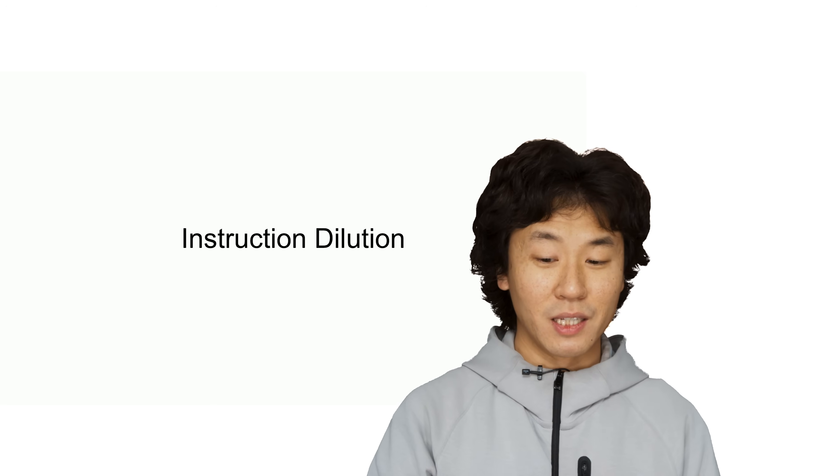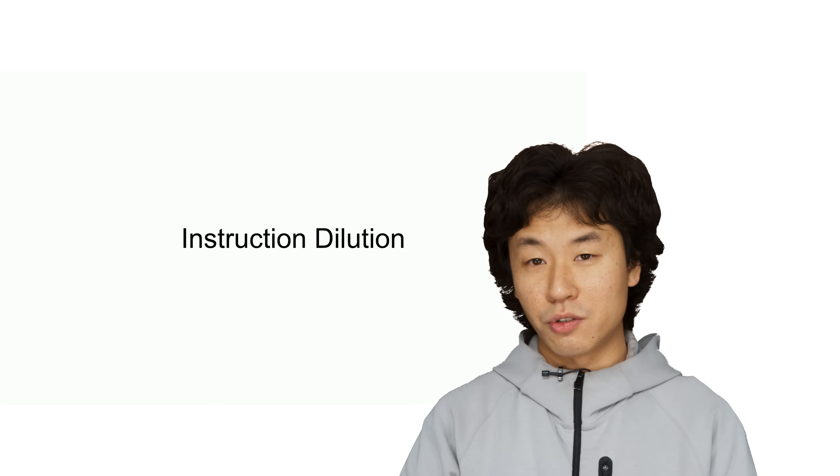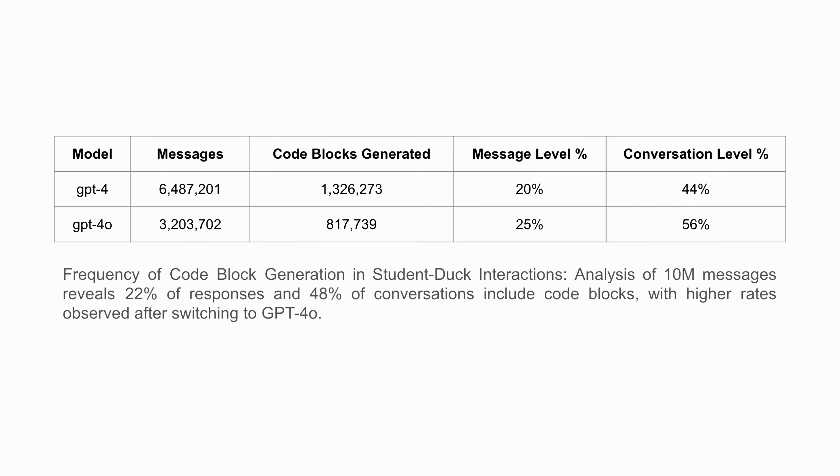Despite explicit instructions for the AI to avoid providing direct code solutions, we found that it frequently did just that. Our analysis revealed something concerning: 20% of all AI responses contained a code block, and nearly half of all conversations included code generation. Interestingly, switching from GPT-4 to GPT-4-0 as our underlying AI model somehow exacerbated the issue. The percentage of responses containing code increased from 20% to 25%, and at the conversation level it jumped from 44% to 56%.